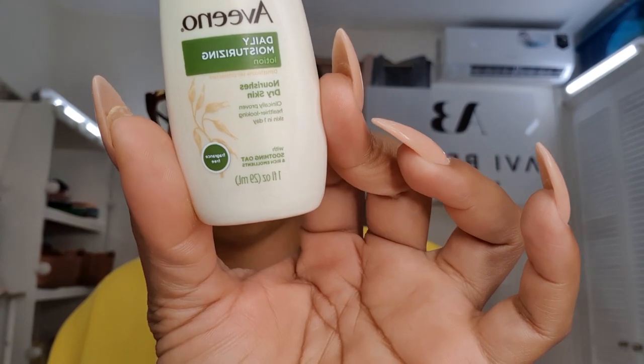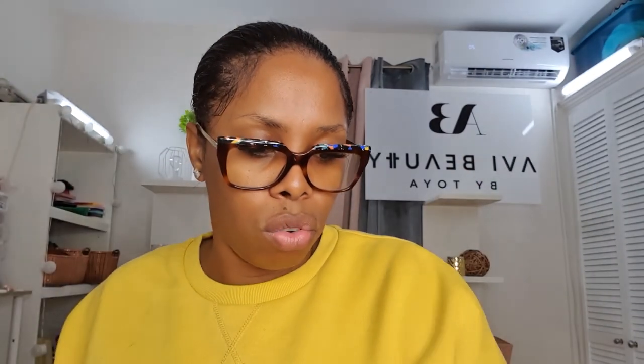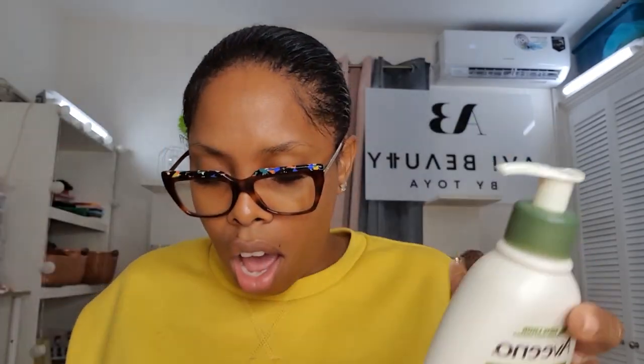I also got some minis — great for my bag when I'm walking around, because I use so much hand sanitizer and always need to moisturize mid-day. They're also perfect for travel. This is their Daily Moisturizer Lotion in a mini size. And there's also a really cute mirror in here, which I'm going to put in my travel bag for when I'm on the plane.